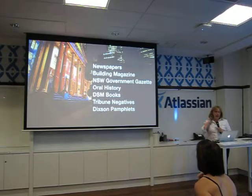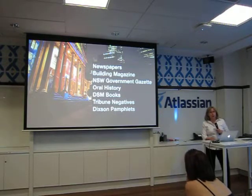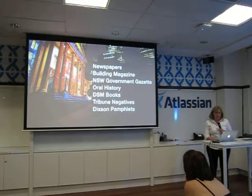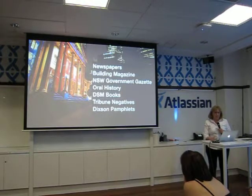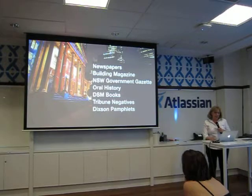We've outsourced digitization of newspapers, adding about 6 million pages to the Trove newspaper collection, all available through the API. We've added the Building Magazine, a significant early 20th century architectural magazine with photographs of major Sydney buildings. We've digitized the New South Wales Government Gazette — a rich collection of personal and government information over 120 years. We have 11,000 hours of oral histories digitized, the David Scott Mitchell collection pilot of 4,500 books yielding 1.3 million pages, the Tribune negatives from the Communist Party, and Dixon pamphlets.